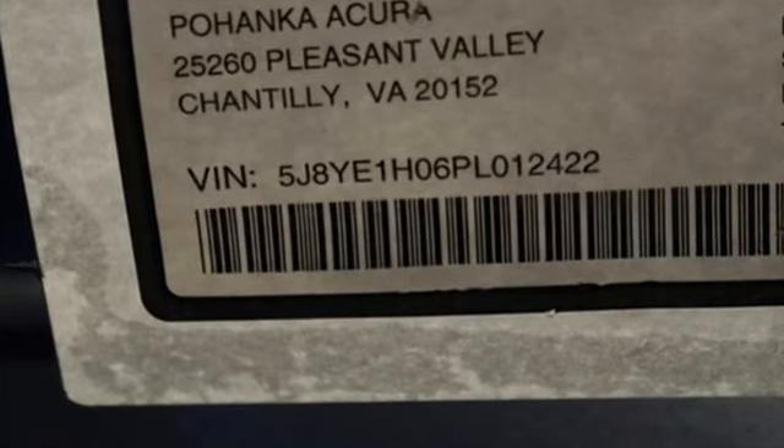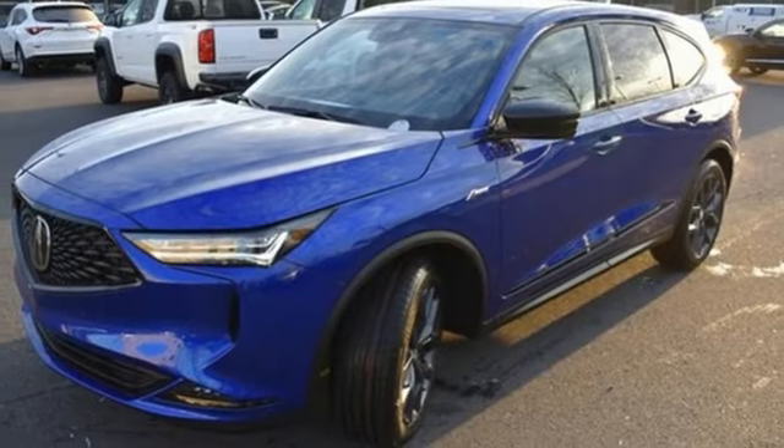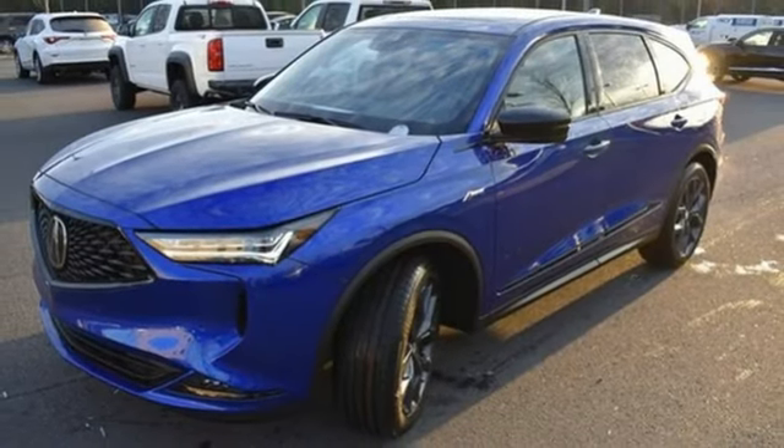Luxury, performance, Acura. They say a journey begins with one step. In this case, it begins with a test drive. Start your next adventure today.